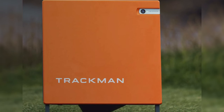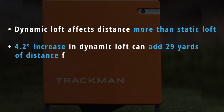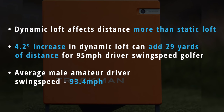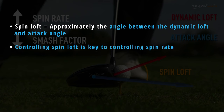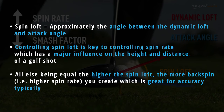According to TrackMan, a leading launch monitor maker, dynamic loft affects distance more than static loft, where an increase of 4.2 degrees of dynamic loft can result in a 29 yard longer drive for a 95 mile an hour swing speed golfer. There's also an element of spin loft in there too. But while all this may seem initially a bit overly complicated, if you spend a little time trying to get to know what these terms mean in practice, it can help you choose the correct degree of driver that gets you some vital extra yards of distance out on the course.